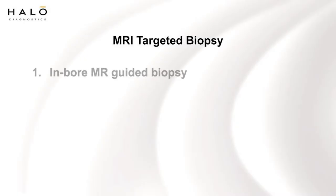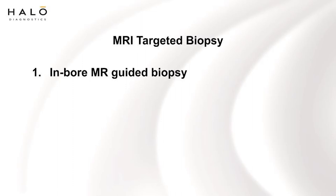This can be done two ways. One way is called an in-bore MR-guided biopsy. This is a biopsy that's done by a radiologist inside the MRI unit using MRI pictures to target the suspicious area.